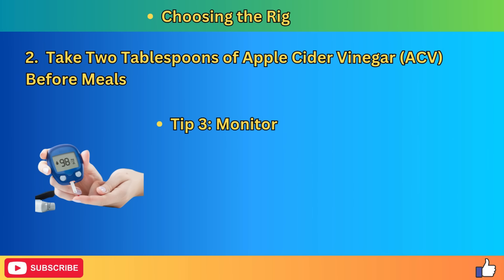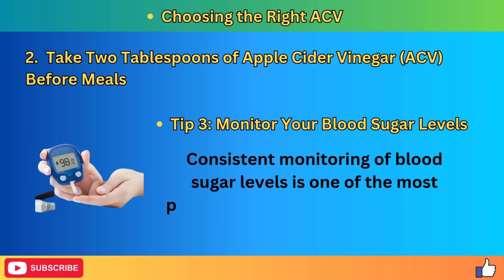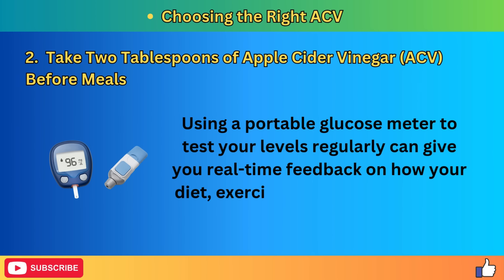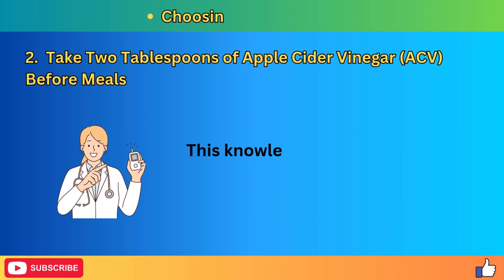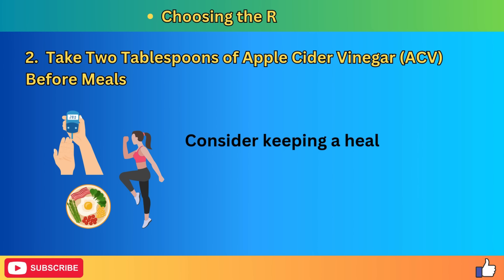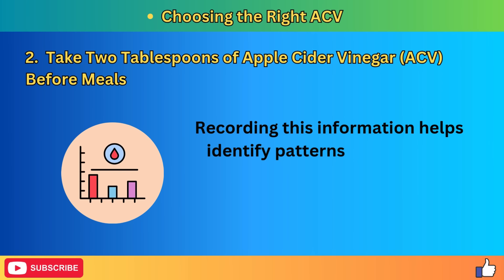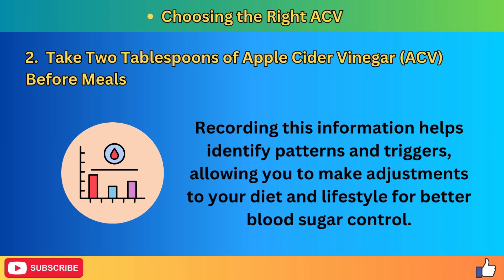Tip 3: Monitor your blood sugar levels. Consistent monitoring of blood sugar is one of the most powerful tools in managing diabetes and protecting kidney health. Using a portable glucose meter to test your levels regularly can give you real-time feedback on how your diet, exercise, and supplements are affecting your blood sugar. This knowledge empowers you to make informed decisions about your lifestyle and treatment plan. Consider keeping a health journal to track your blood sugar levels, meals, physical activity, and how you feel each day, to identify patterns and triggers.